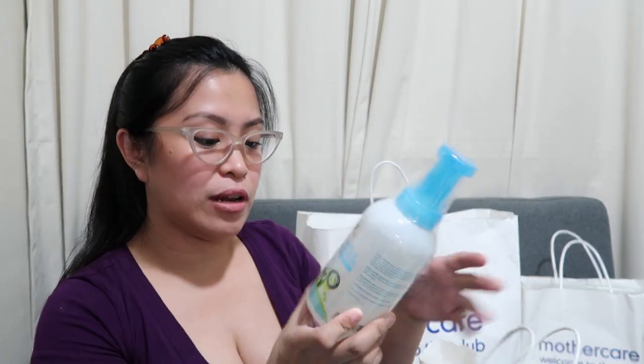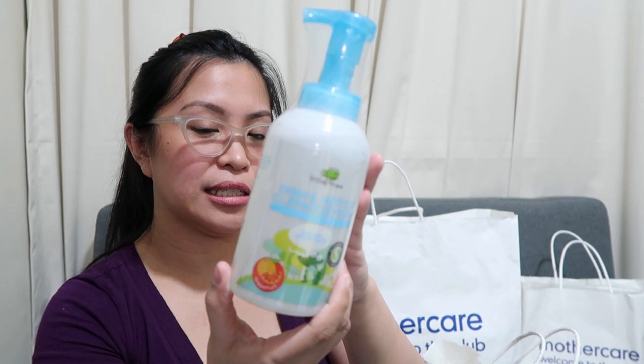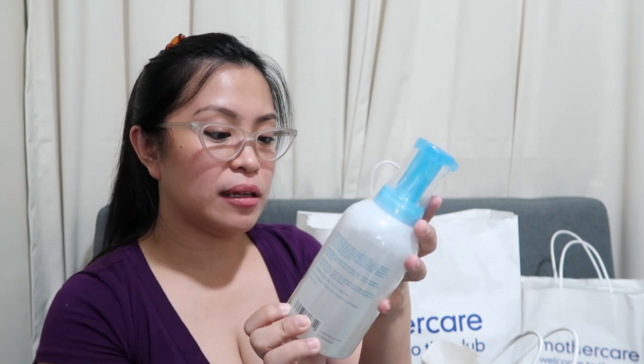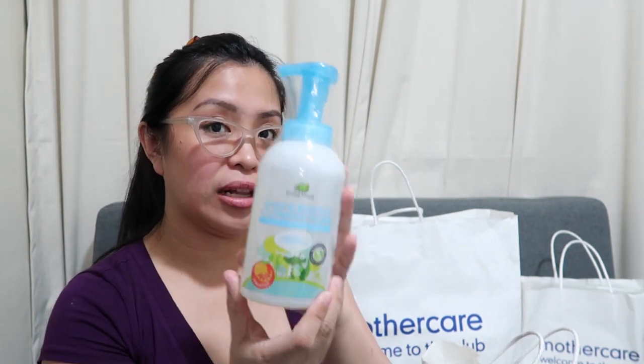I also picked up cotton buds for Baby. And then this one is from Mother Care — Little Tree Dish and Bottle Cleaning Foam. This was around PHP 239 each. I normally use Cycles, but let's try this. I got two of them.